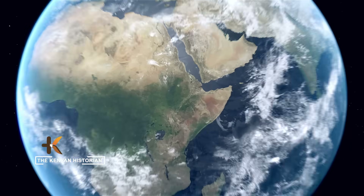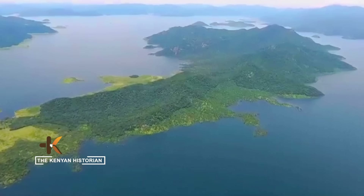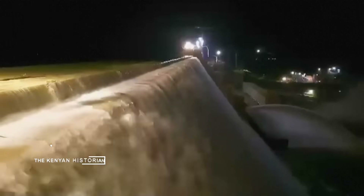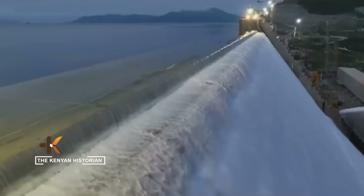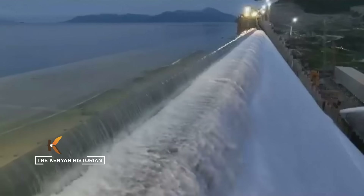On Ethiopia's western frontier, where the Blue Nile cuts towards Sudan, rises one of Africa's most audacious feats of engineering. Welcome to the Grand Ethiopian Renaissance Dam — an epic name for an epic mega project.